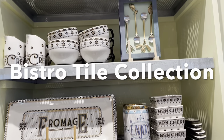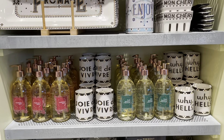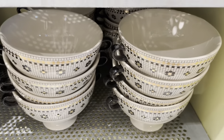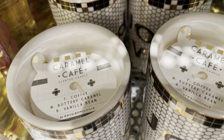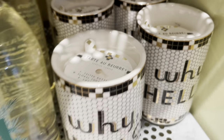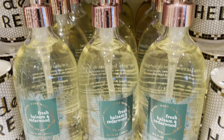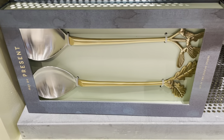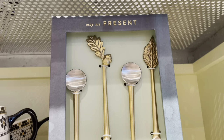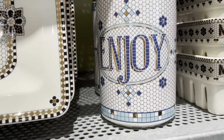Next is the bistro tile collection — there is a lot more online. This also is not new, but they had such a nice display of it I thought I'd share it. Here are a couple of the candles that they had. These are a couple of scented hand wash bottles — that is not part of the bistro tile collection. And these next three items are the herbiflora serving utensils, the cheese knives set, and a set of four teaspoons.